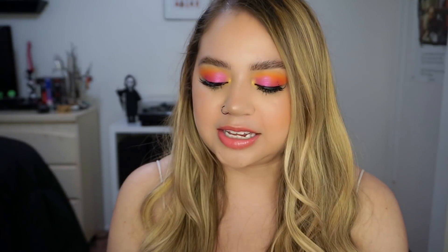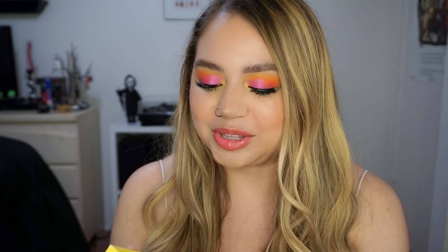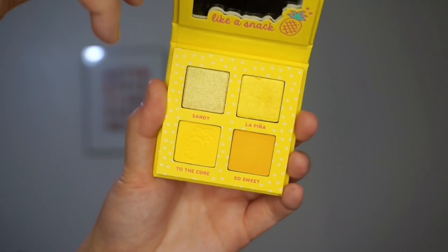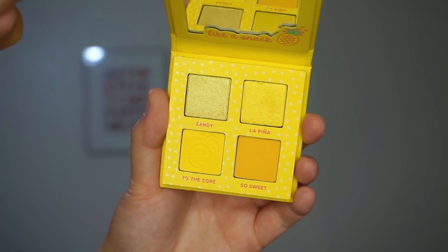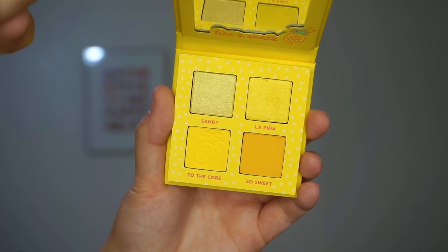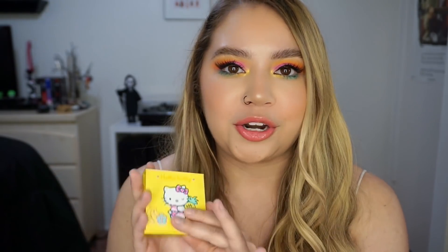We have Pineapple Cake, which is the yellow one. It's super cute — it has Hello Kitty in a little bikini with a pineapple on it, and when you open it up it's just yellow. One eyeshadow in each palette has a cute little fruit imprint in it, so this one has a little pineapple. There are two mattes and two shimmers, and it's just a cute little yellow monochromatic palette.